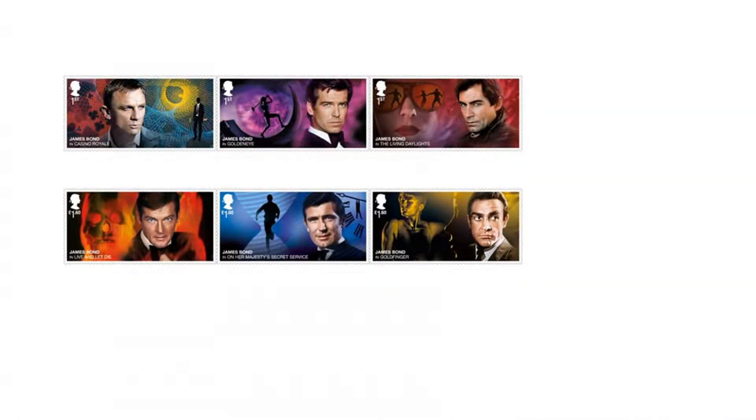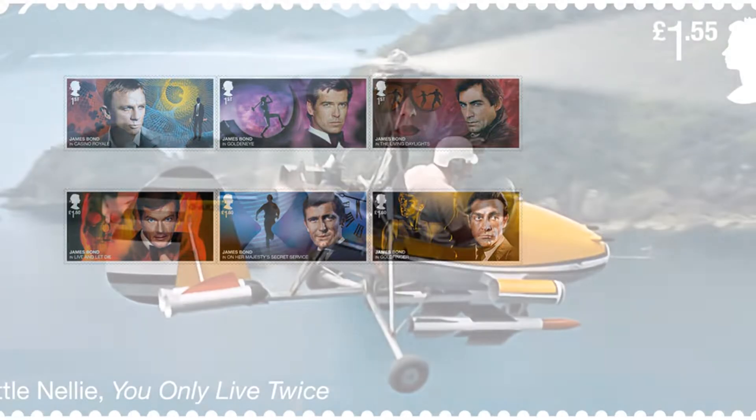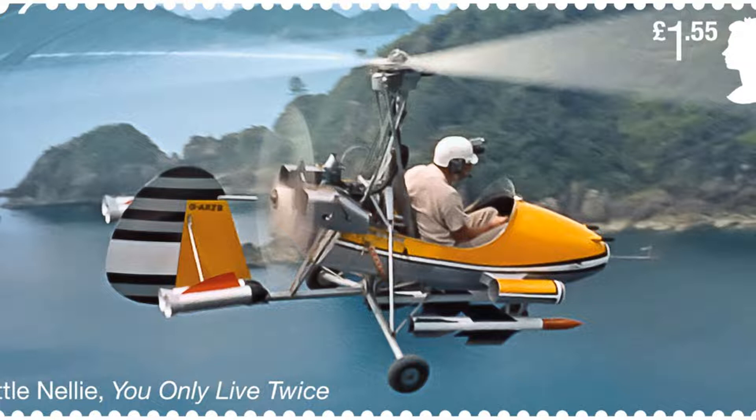Royal Mail spokesman Philip Parker said: 'James Bond is a British icon, recognized throughout the world for decades. It's fitting our new stamps celebrate the six Bonds with stylish and evocative designs.' There are also specially designed limited edition hand stamps for pre-ordered first-day covers and stamp souvenirs, with one image featuring the renowned quote, 'We've Been Expecting You.'